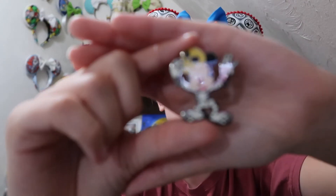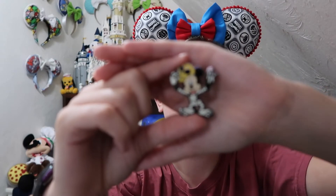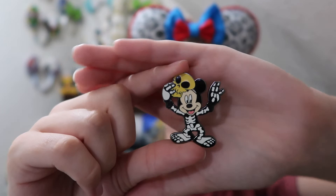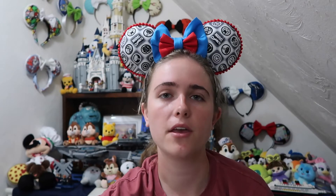The other pin from Karen is a Mickey Halloween pin — I thought it would be fun for a Halloween pin board. It's an older pin from 2005 with Mickey wearing a fun skeleton outfit and a skeleton mask. I just thought that was a super cool Halloween pin and another awesome add to our Halloween pin board. Thank you Karen for that trade, and now we're going to move on to the awesome giant package.